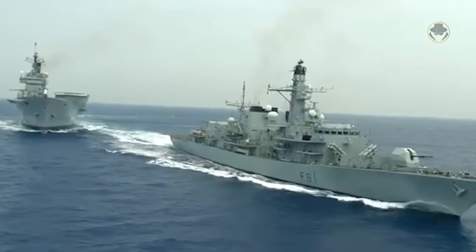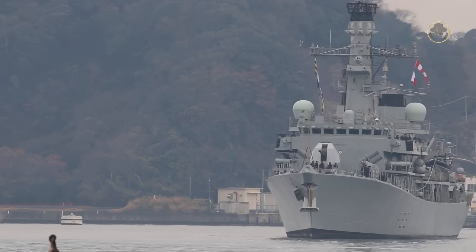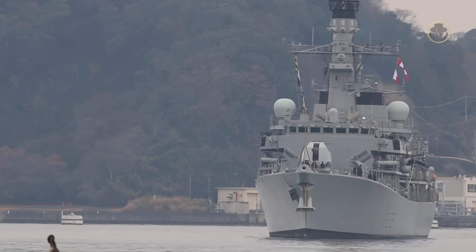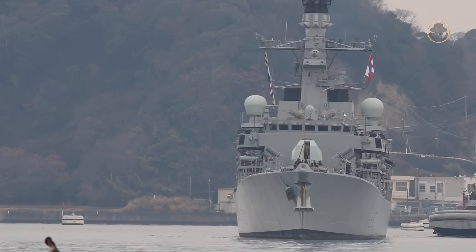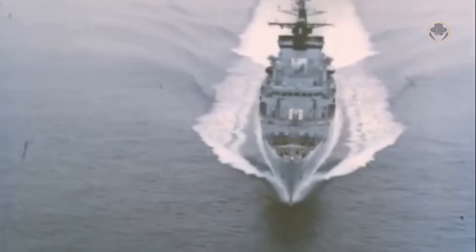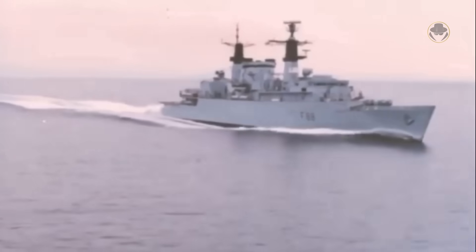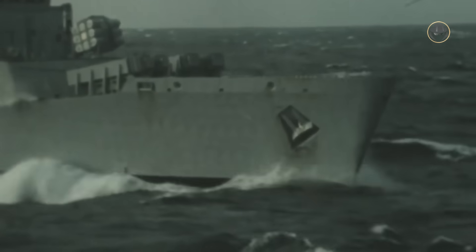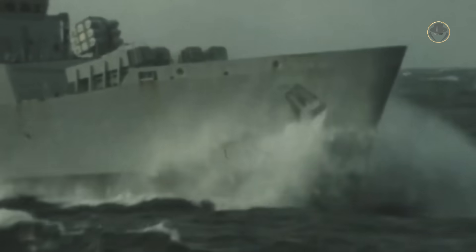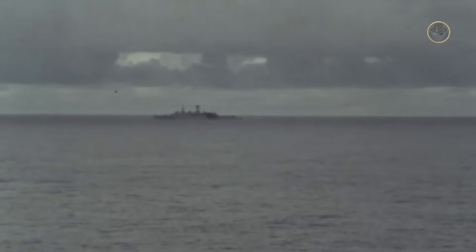For 35 years, the Type 23-class frigates have sailed nearly every sea. Like their ancestor, the Leander-class, their silhouette has become an icon of the Royal Navy. The story of the Type 23-class begins in the early 1970s, when the Royal Navy was waiting to commission the Type 22-class frigates to replace the Leander-class. However, the new warships were too expensive. When the first Type 22-class vessel, HMS Broadsword, was laid down in 1975, its price went up to more than twice the initial plan. Therefore, the Royal Navy intended to acquire a new 100-metre-long, low-cost light frigate — the Type 23-class — to complement the Type 22-class in anti-submarine warfare (ASW) missions.